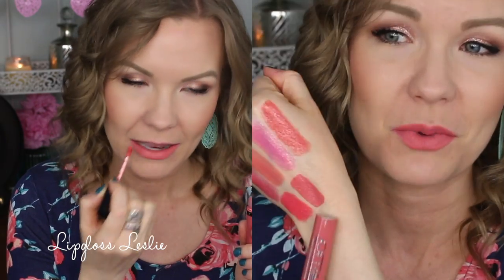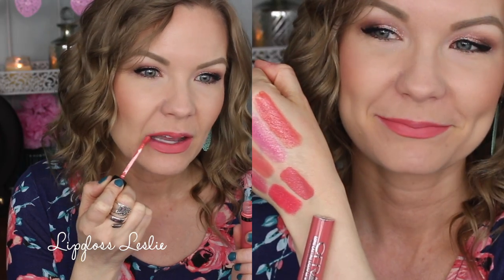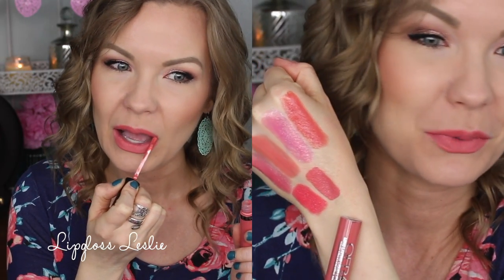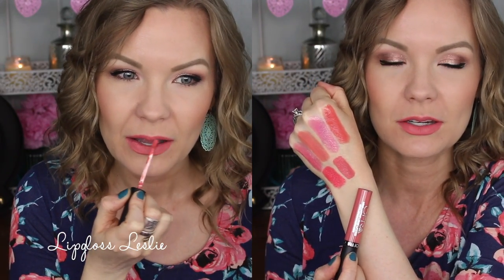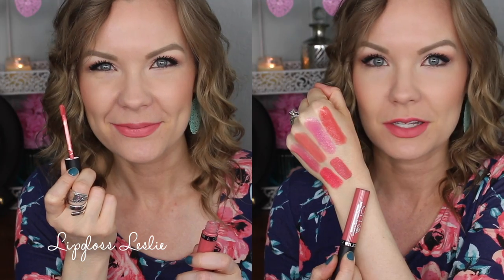This is one of the newer Ofra liquid lip colors in Cocos Island, and it's a gorgeous peach. As you can see, I have a lot of peaches and pinks — that's just what I'm excited about this spring. This one is a coral but it has kind of a muted look to it, which makes it something special. It's such a beautiful shade, and I love these liquid lipsticks — as far as liquid lipsticks go, these are really comfortable ones. It's so perfect for spring.